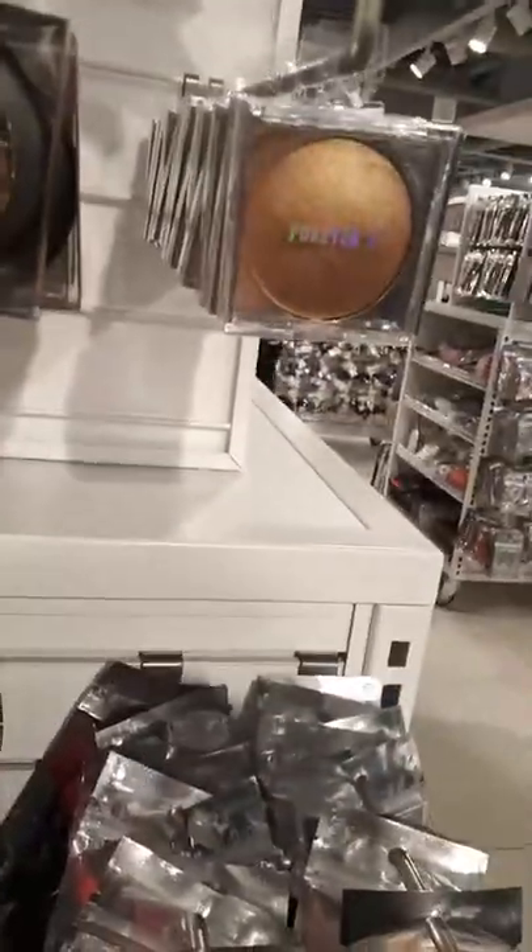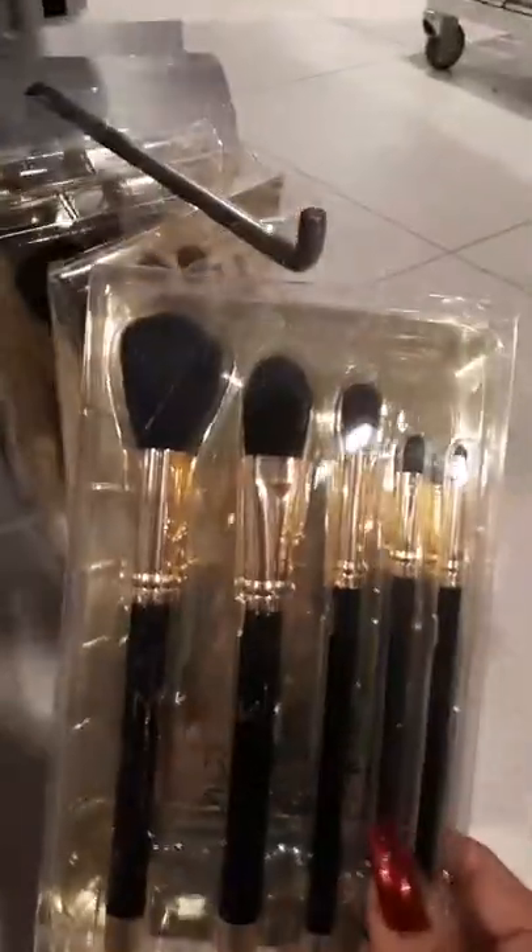Over here we got some big bronzers — they didn't have the price displayed but they turned out to be $8.90. There's a makeup brush, and all these are $6.90. Look at all the sponges they've got! Down here we got more brushes, and then we got brush kits for $9.90.